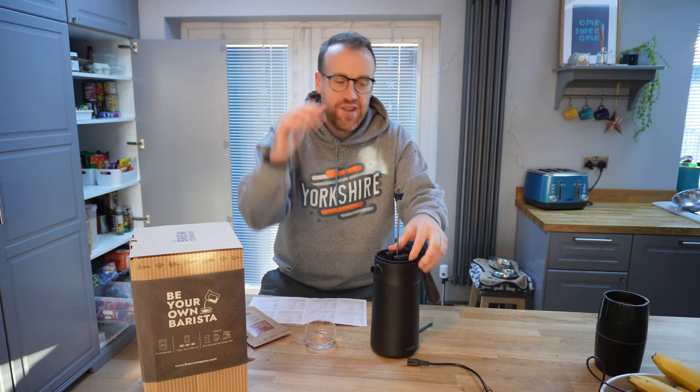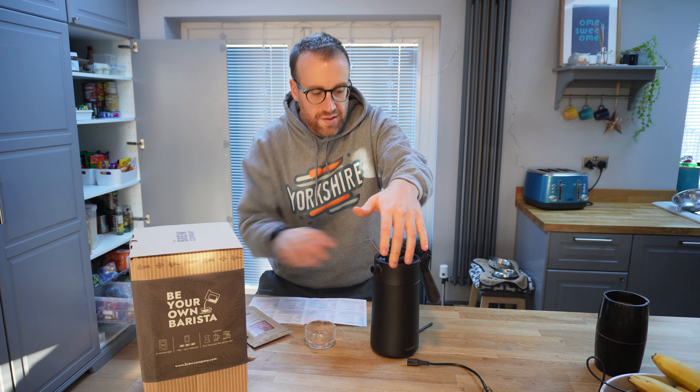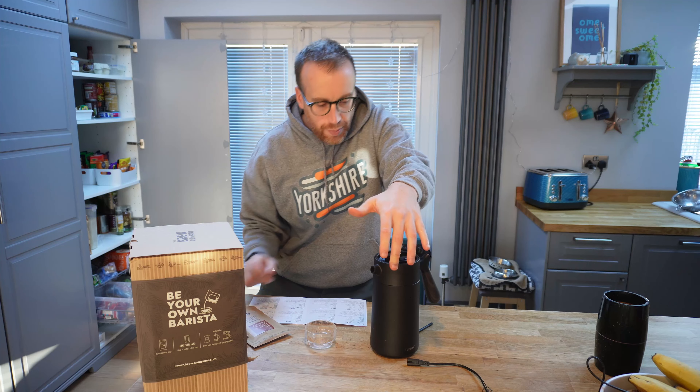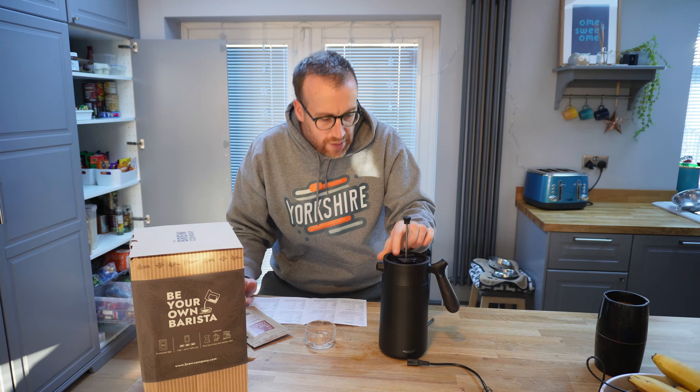Okay, so four minutes in — let's give it a press. We'll click this French press into place, open it up and press slowly down.